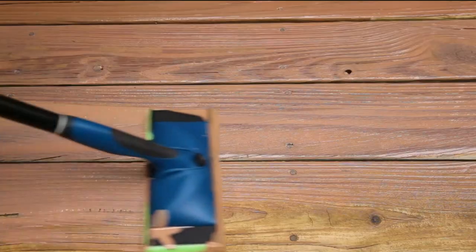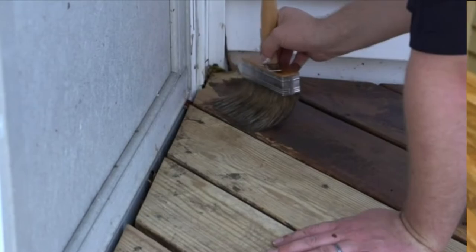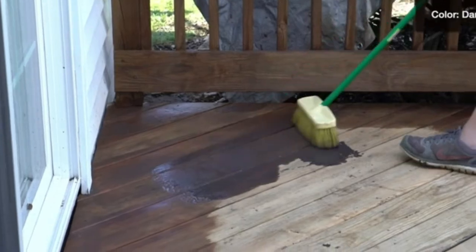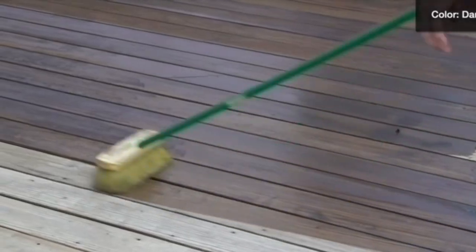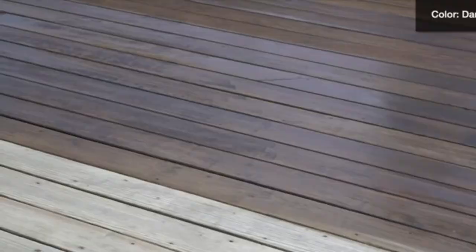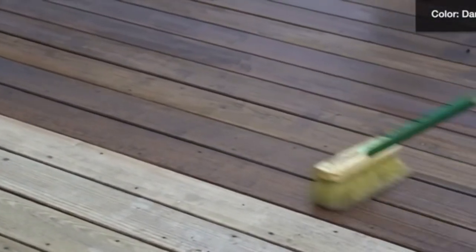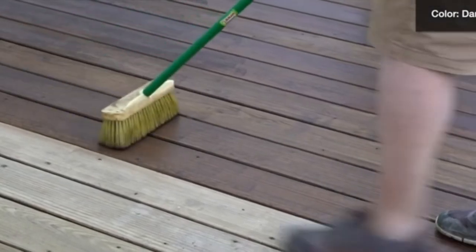Watching one's properties, especially those made from wood, concrete, and masonry deteriorating due to the constant attack of elements such as moisture, temperature, and ultraviolet rays, can be disheartening. Years of building memories with these properties can be gone in a twinkle of an eye if proper action is not taken to restore them. For this reason, the use of deck sealers and stains has become an essential part of treating pressure treated woods, especially the exterior ones.